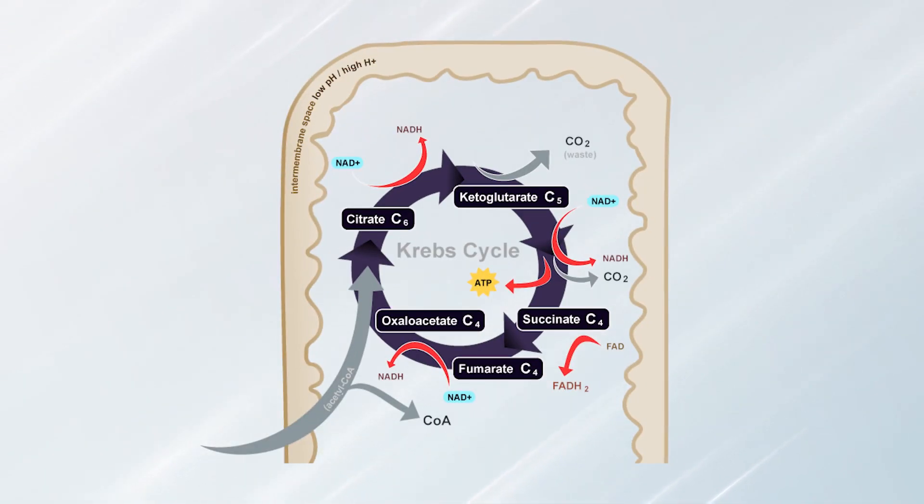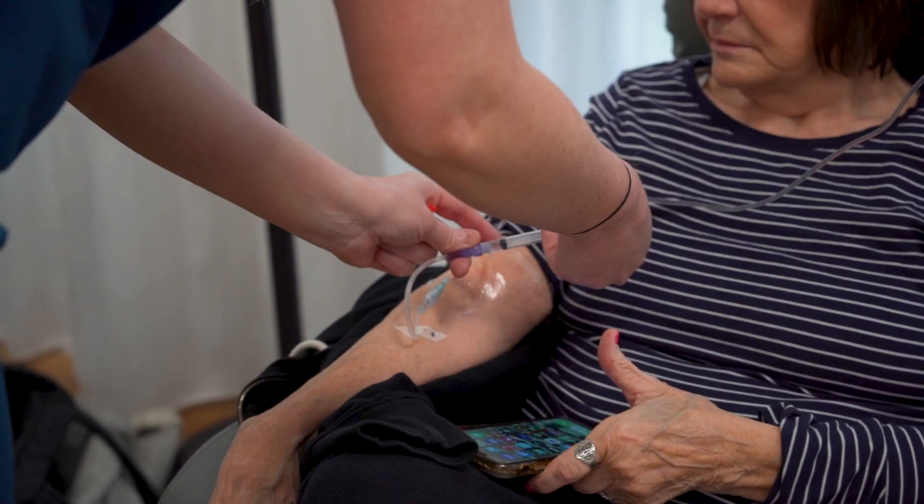Once inside the mitochondria, they go through further processing called the Krebs cycle. The Krebs cycle breaks down the carbon and hydrogen backbone, releasing one of those waste products — carbon dioxide. The other key compounds produced during the Krebs cycle are NADH and FADH2. NAD you may have heard of in terms of NAD IV or NAD precursors like NR or NMN. NADH is a high-energy molecule, and both NADH and FADH2 are the compounds needed to initiate the steps of the electron transport chain.